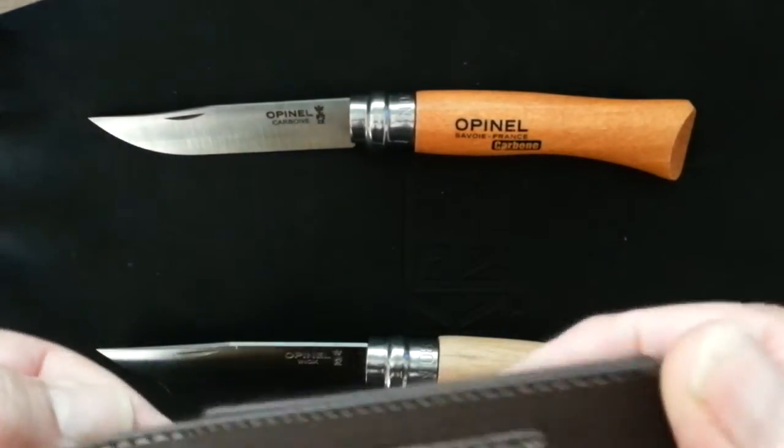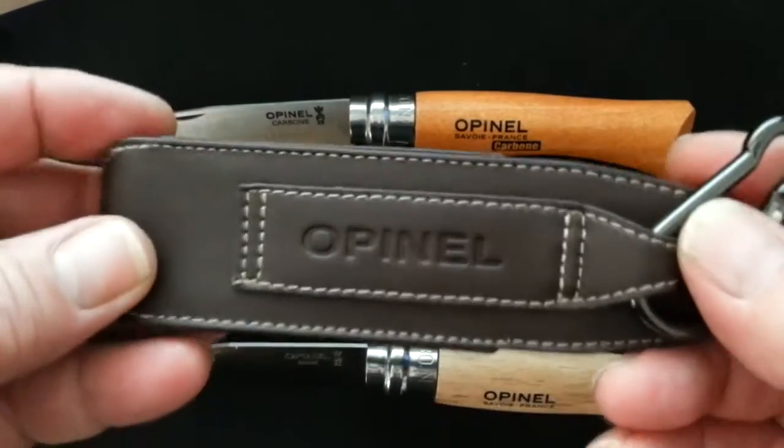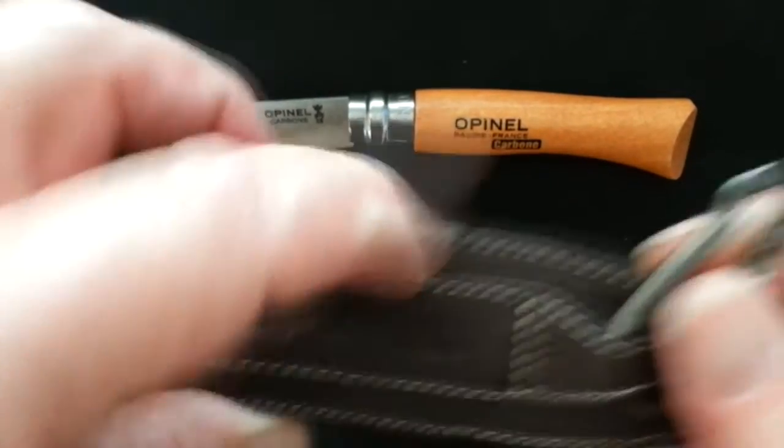It's got the directions telling you not to stab yourself in 10 different languages. This sheath, by the way, is actual leather, and it's got a belt loop in the back.